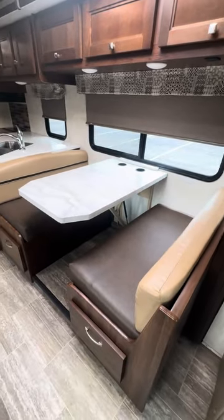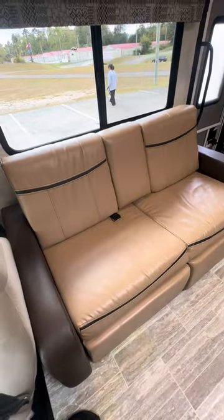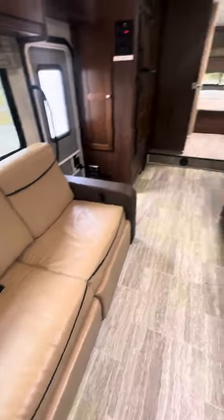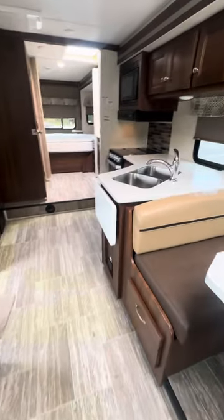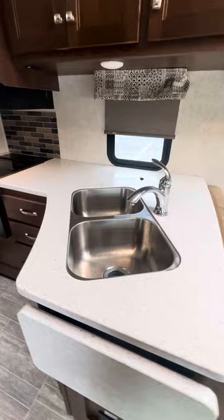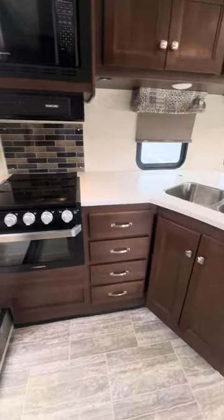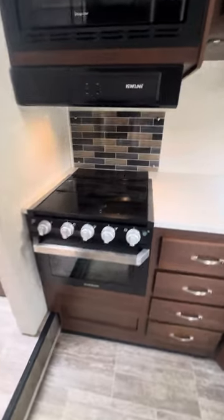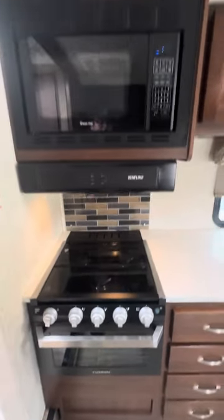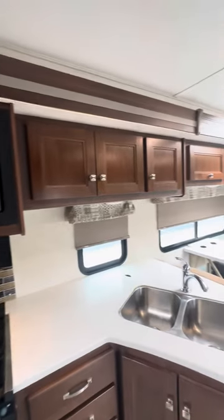All your furniture is in great shape. The booth will make a bed. Here's your couch — those are also reclining couches. Solid surface countertops, big plus there. Dual stainless steel sink, pretty cabinets, a three burner Atwood stove and oven, Magic Chef microwave — all sorts of cabinet space.